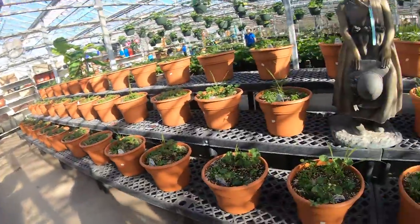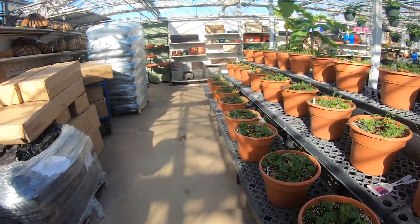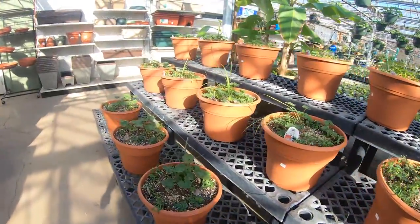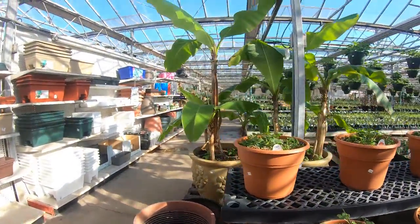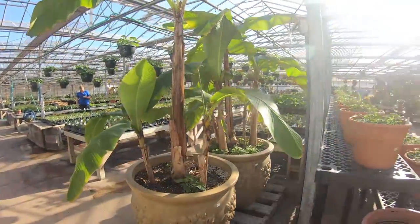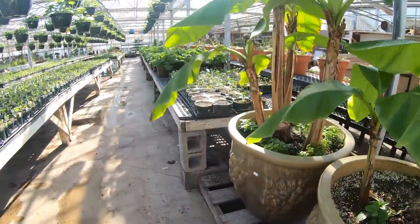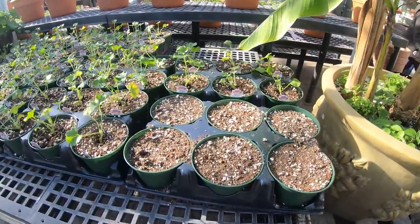Hopefully there are others out there like me who love indoor and outdoor gardening. Here are some more - look at these huge banana trees, how gorgeous does it look today in this place! Oh my god you guys, I'm so excited - these are white splash!